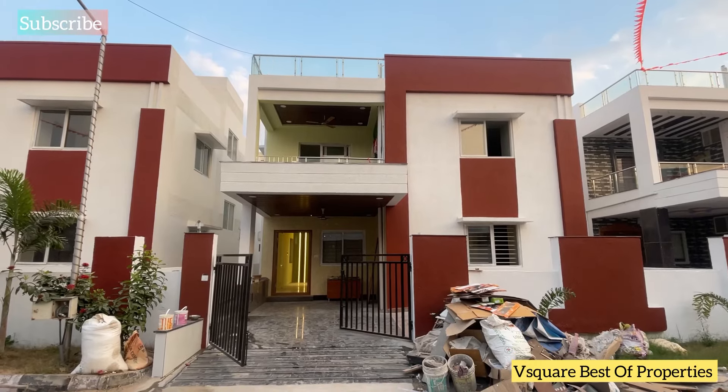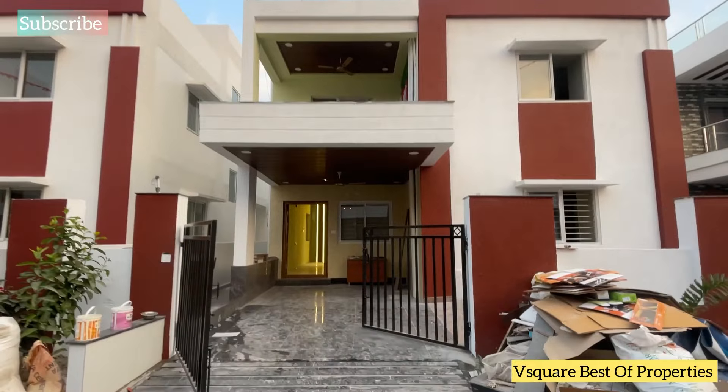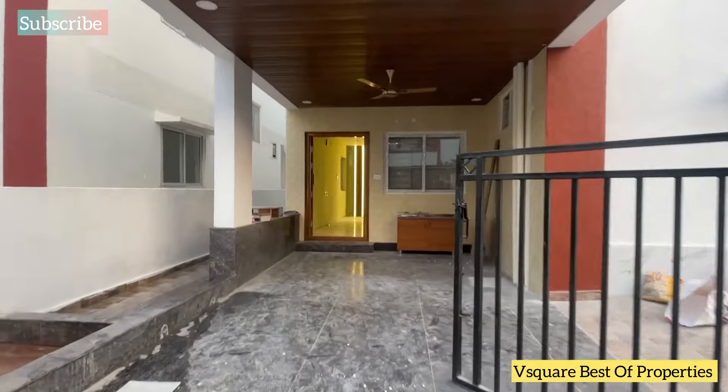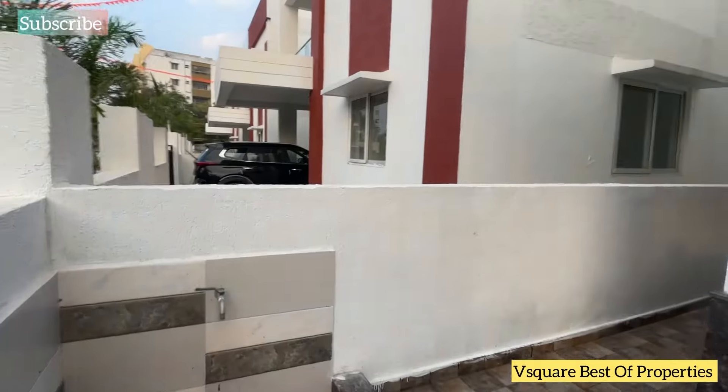Hi Andy, welcome to V-Square Best of Properties YouTube Channel. Today we are going to showcase a premium gated community. We are going to sell a ready-to-move duplex villa.